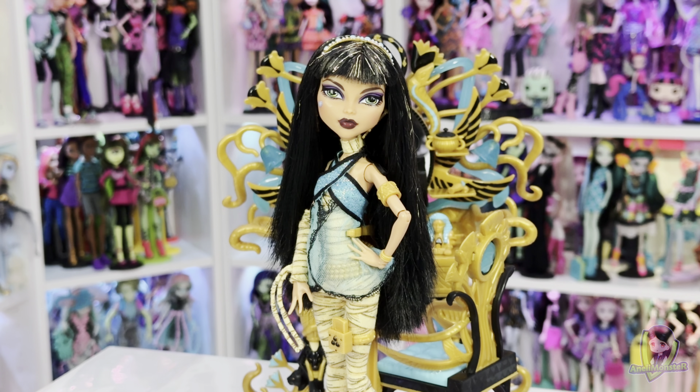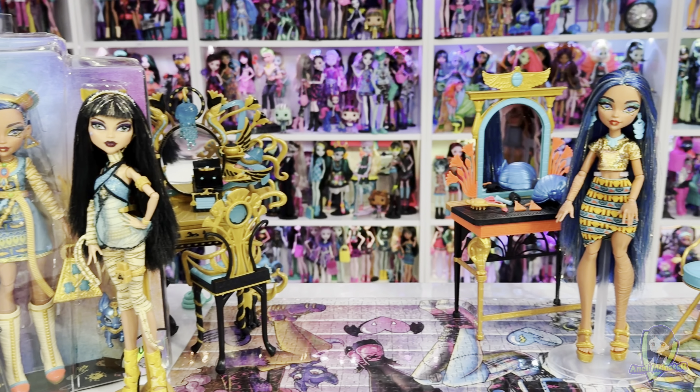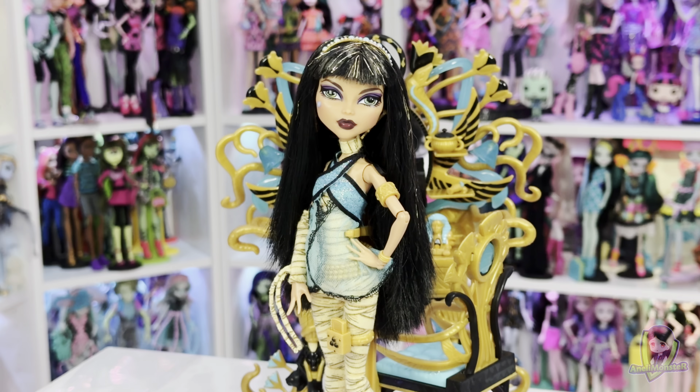Among Monster High's various characters, Cleo de Nile stands out as a fan favorite known for her glamorous fashion sense and bossy personality. With the release of the third generation of Monster High, fans were introduced to an updated version of Cleo de Nile, one that fits modern standards, meaning she has a curvier body type than before. There have been many Cleo dolls released so far, but one definitely stands out — the Cleo with her vanity.